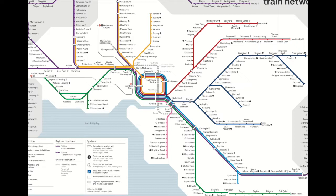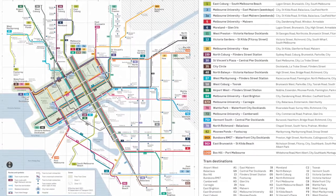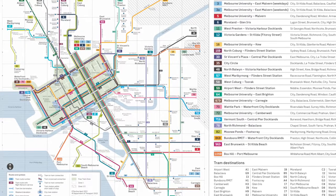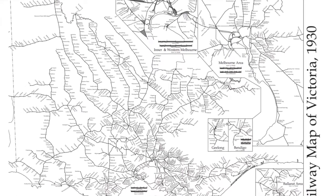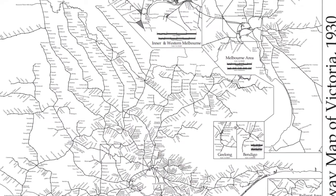I also wanted to show the current tram network entirely within Melbourne — the light rail network. Most of this runs on the road, it's a different gauge to the rest of the rail network, and none of it shares a corridor with the freight network. Here's what the rail network looked like in Victoria in the 1930s, just to give context of how it's changed over time.